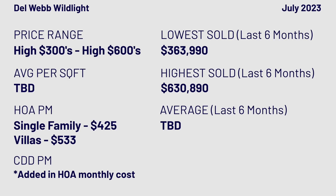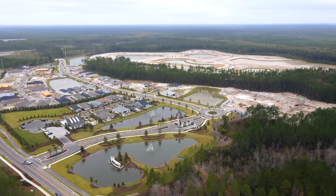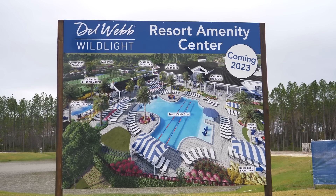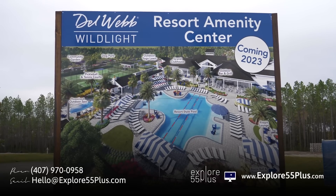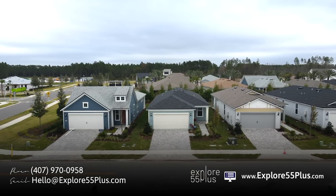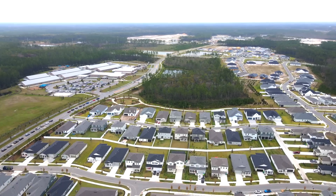The amenities will be finished in December, including pickleball and bocce ball courts. Wild Light as a master plan community will have more of a neighborhood-with-small-shopping-areas model and lots of outdoor trails, rather than huge centralized amenities like Nocatee.